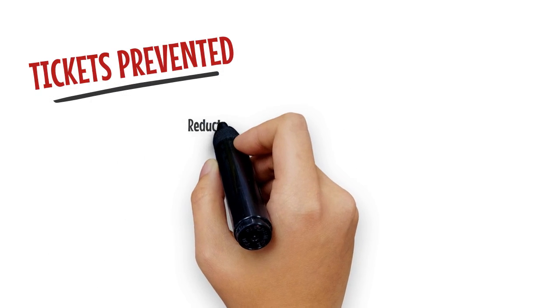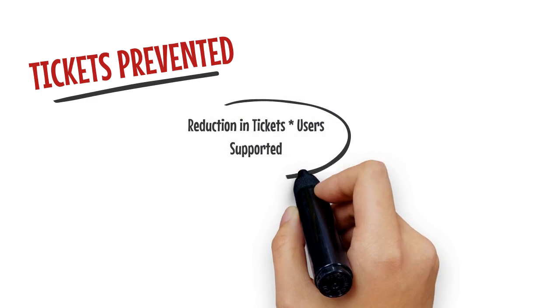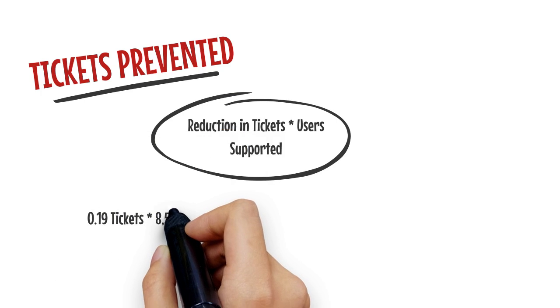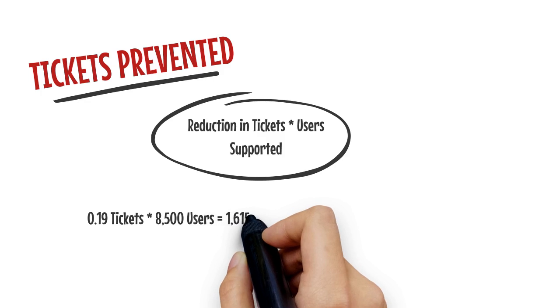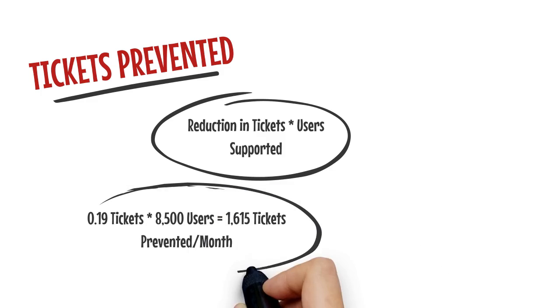To estimate how many tickets are being prevented each month, we can multiply the reduction in tickets per user per month by the number of users supported. 0.19 tickets per user per month prevented times 8,500 users is 1,615 tickets prevented per month.